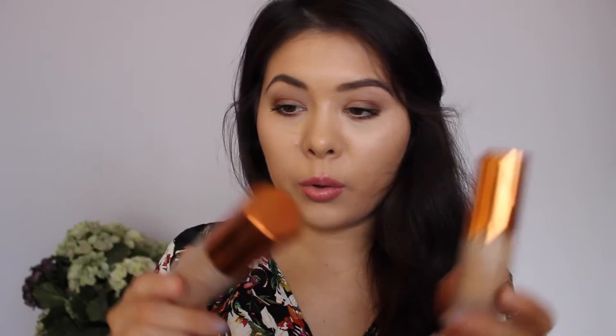I seriously don't even know where to start, so I guess I'll just talk about my favourite foundation. This is the EX1 Invisibay foundation. I have the shades F200, F300 and F100. But I love this foundation. It's so so good. It's lightweight but it gives good coverage and yeah, I just like it.